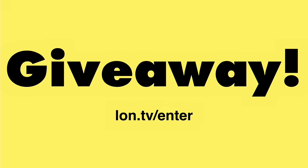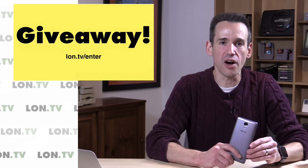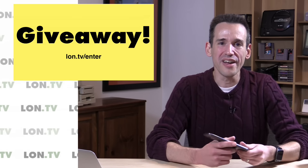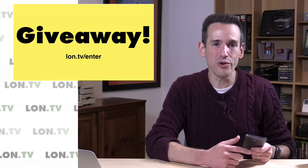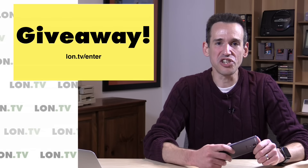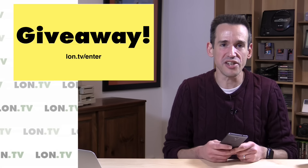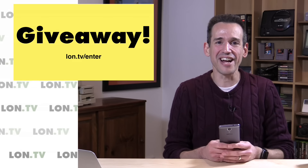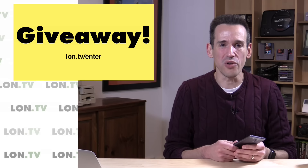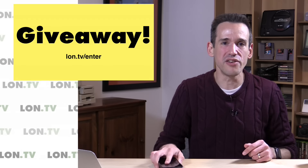We've got a giveaway to announce — at lon.tv/enter we're giving away the BlueLife One X2 that I reviewed a couple of weeks ago. It works on U.S. carriers but not Sprint or Verizon, so if you're on AT&T or T-Mobile this will work for you. Unfortunately this is a U.S.-only giveaway because I have to ship it myself. I am not forgetting about international viewers — we will do more giveaways in the future, but for items I'm getting rid of here I have to do U.S.-only due to freight costs.